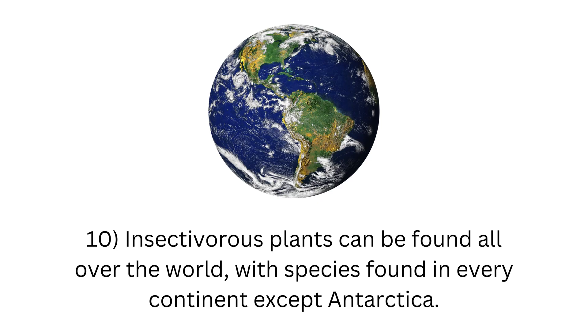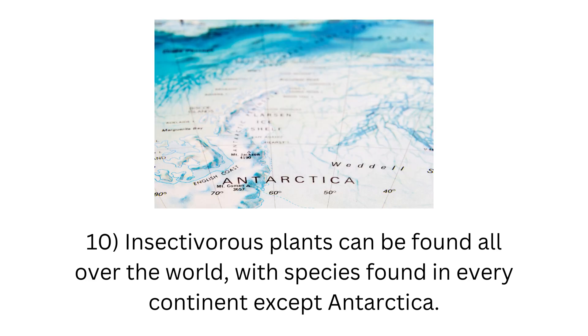10. Insectivorous plants can be found all over the world, with species found in every continent except Antarctica.